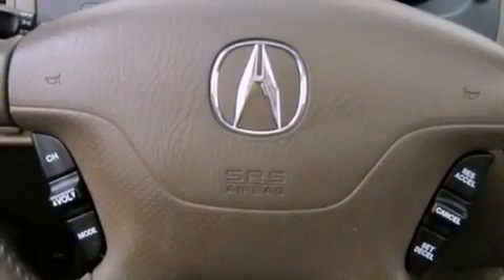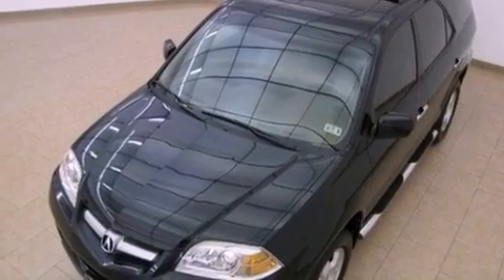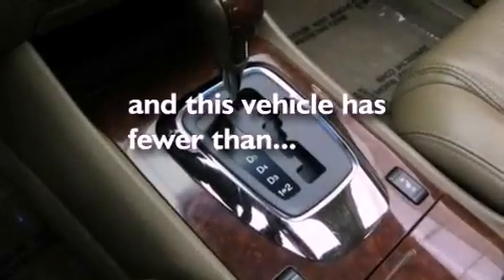The following features are also included: air conditioning with automatic climate control, cruise control, full power accessories, a leather-wrapped shift knob, an electronic throttle, a passenger side vanity mirror, rear impact crumple zones, a home link feature, and this vehicle has fewer than 55,000 miles on the odometer.